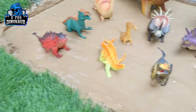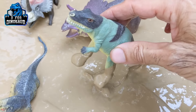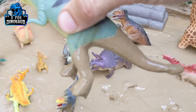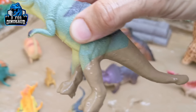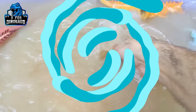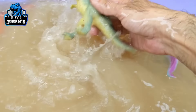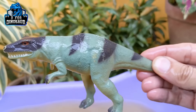Let's see what we have next — we have Megalosaurus. Another carnivore dinosaur, we have Megalosaurus. This is how he looks, and he is very very dirty, so let's make him clean. Here we go, Megalosaurus!